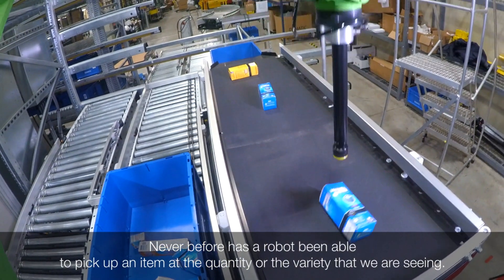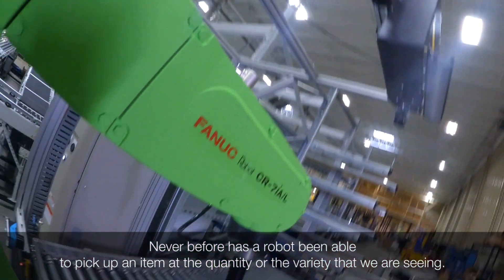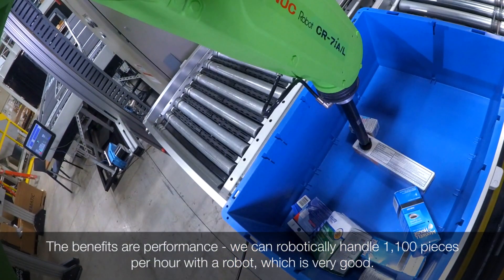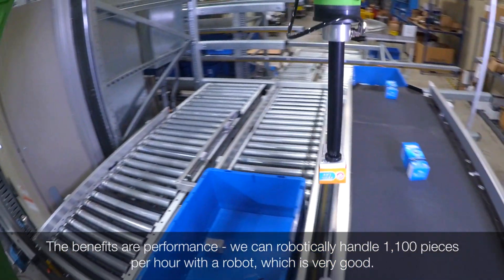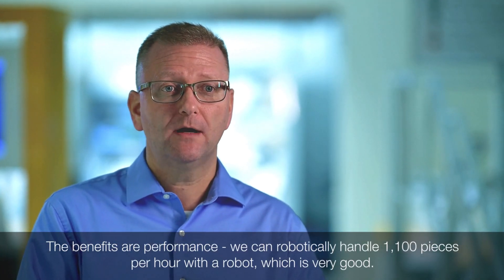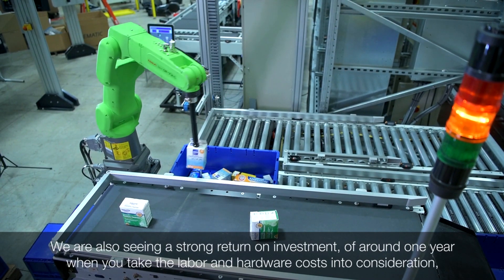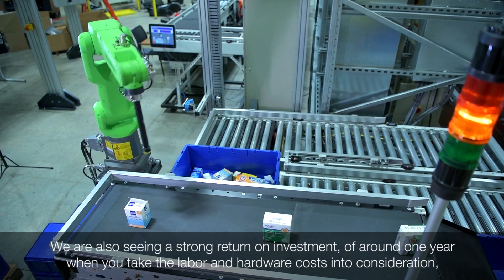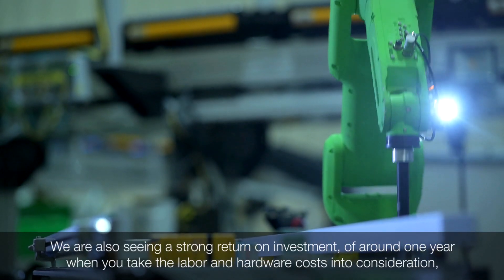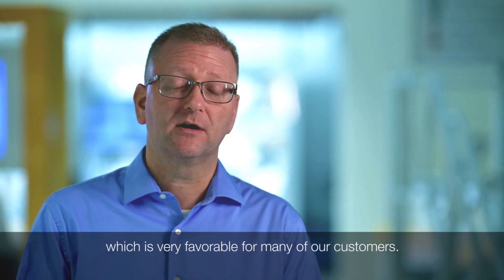Never before has a robot been able to pick up individual items at the quantity or variety that we're seeing right now. We're able to robotically handle up to 1,100 pieces per hour, which is very good. We're also seeing a really good ROI of around one year when you take labor and hardware costs into consideration, which is very favorable for many of our customers.